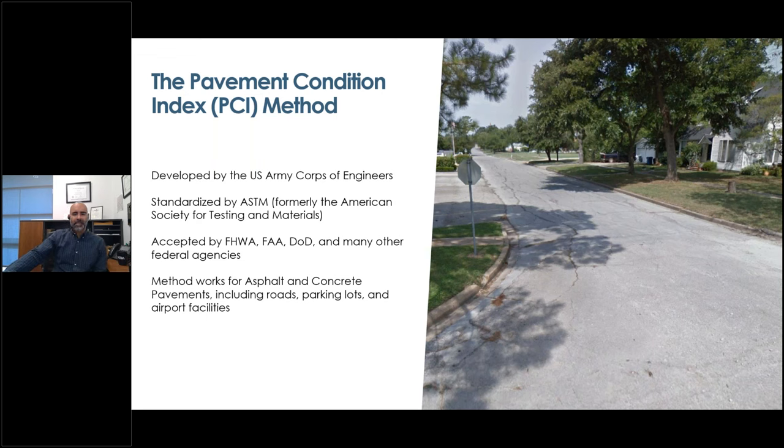The PCI was originally developed by the Army Corps for the Department of Defense and is today standardized by ASTM, and generally accepted by all federal agencies that deal with transportation, including the Federal Highway Administration (FHWA), the Federal Aviation Administration (FAA), and others. Although we're focusing on roads today, the PCI method is also widely used to evaluate the pavement networks of airfields and airports.